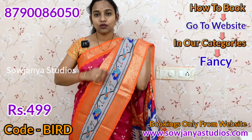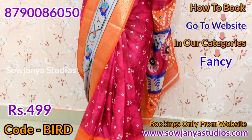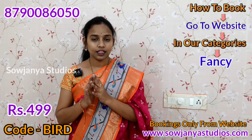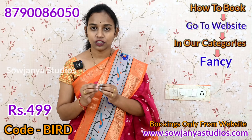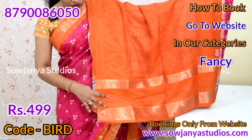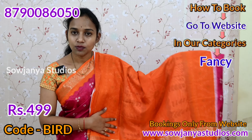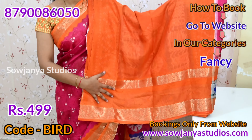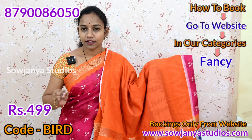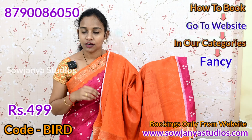This is the allover. Look-wise, you have a rich look in the dollar silk fabric — also a premium quality. You have a very nice blouse part with a combination of contrast. The color is on the border as well. You have a very beautiful design and the price is just 499 rupees.